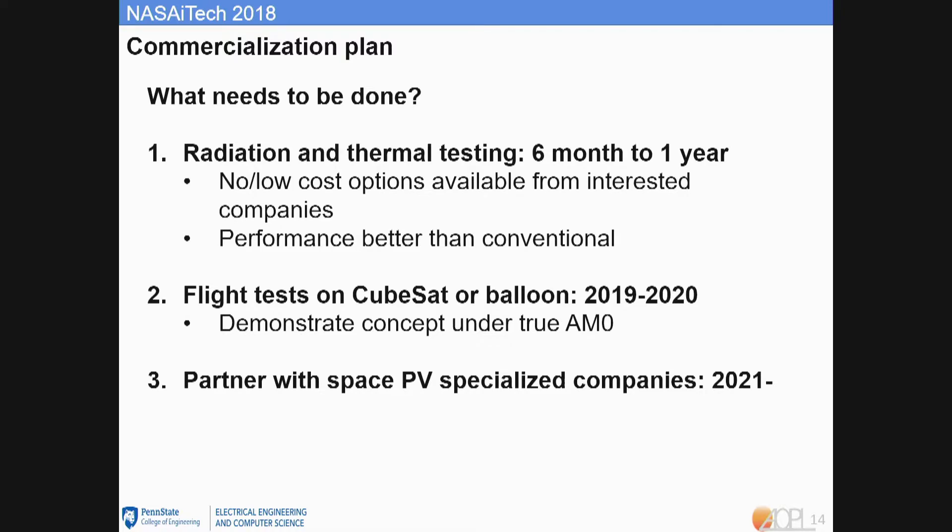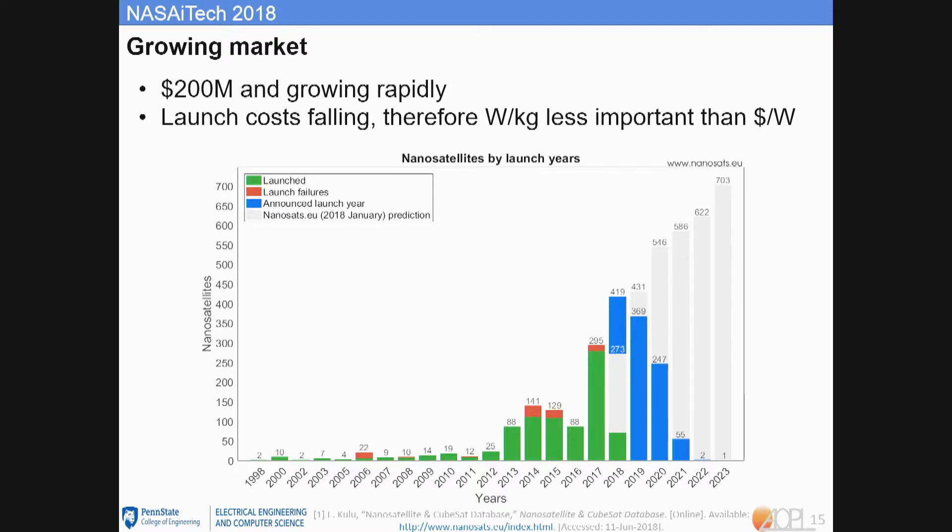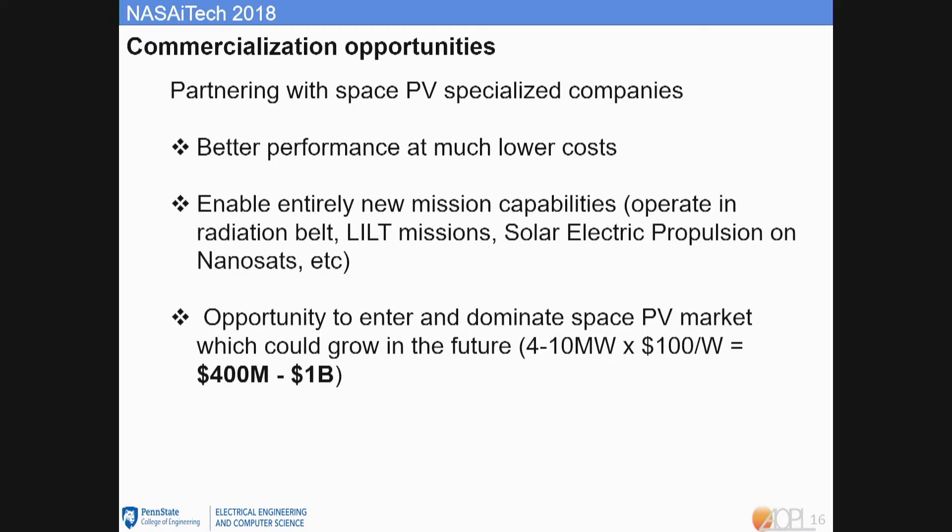Next, we plan to perform radiation and thermal environmental testing over the next six months to one year, and in 2019–2020 we are planning a flight test on CubeSats or a balloon to demonstrate CPV performance under true AM0 environments. We are also seeking a strategic partner specialized in space PV. The market is big and growing fast — in 2017, 300 nanosatellites were launched, and that number will exceed 600 in 2020. With falling launch costs, there is a huge opportunity. By partnering with a space PV company, we can deliver a space CPV system with much better performance at much lower cost, enabling new missions like low-energy, low-temperature missions and SEP nanosatellites.